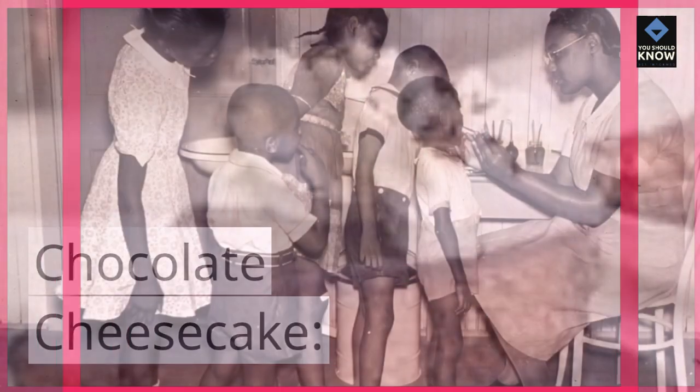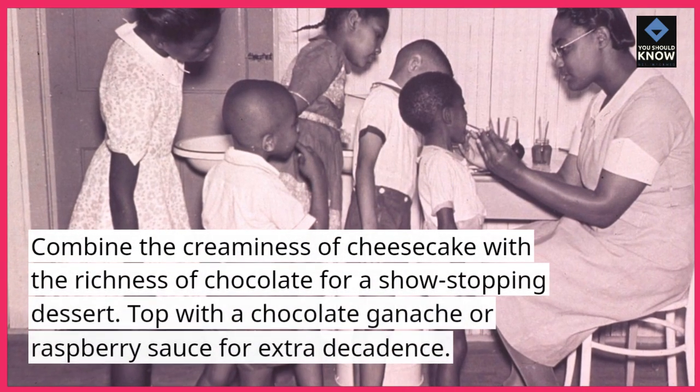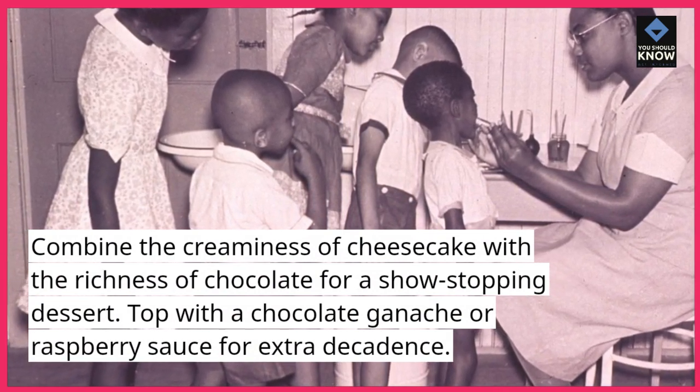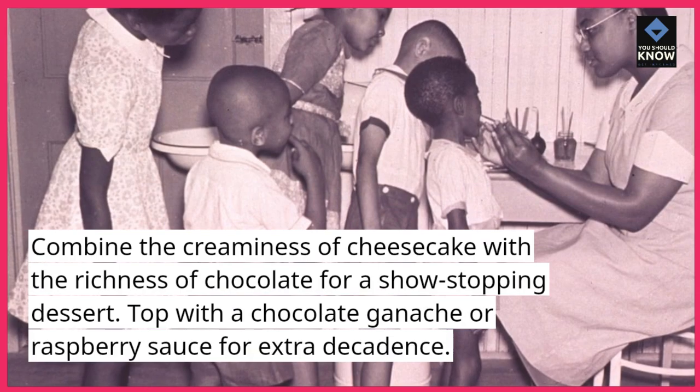Chocolate Cheesecake. Combine the creaminess of cheesecake with the richness of chocolate for a show-stopping dessert. Top with a chocolate ganache or raspberry sauce for extra decadence.